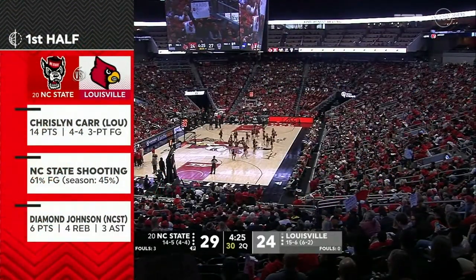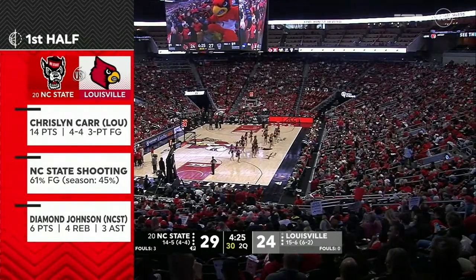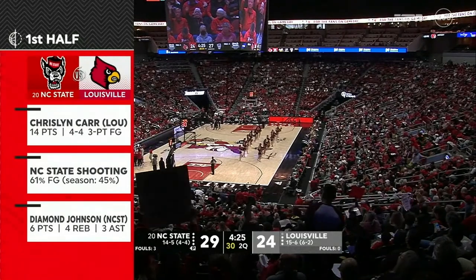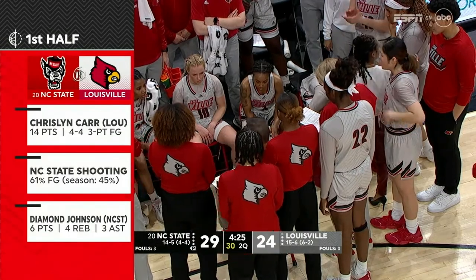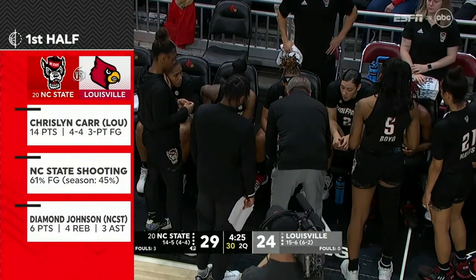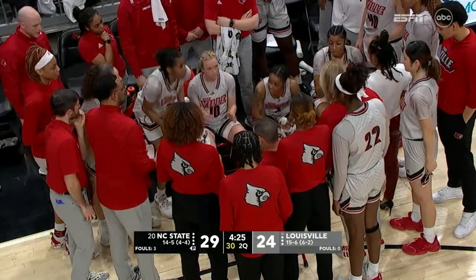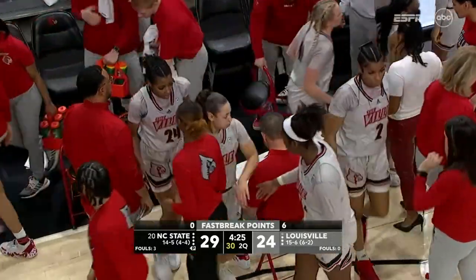Jeff Walls said in the first quarter he needed to get out in transition and push pace — and that's been the difference in the last three possessions for Louisville. Haley Van Liff in transition, Robinson coming down in transition, and then that last great play by Morgan Jones. What was once an 11-point lead has been sliced. Diamond Johnson: six points, four rebounds, three assists — a well-rounded afternoon for the NC State point guard.